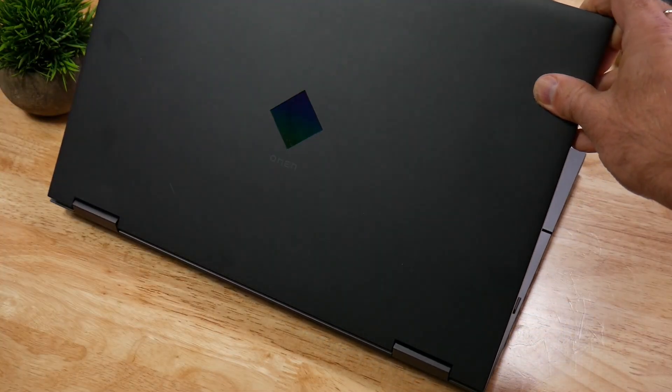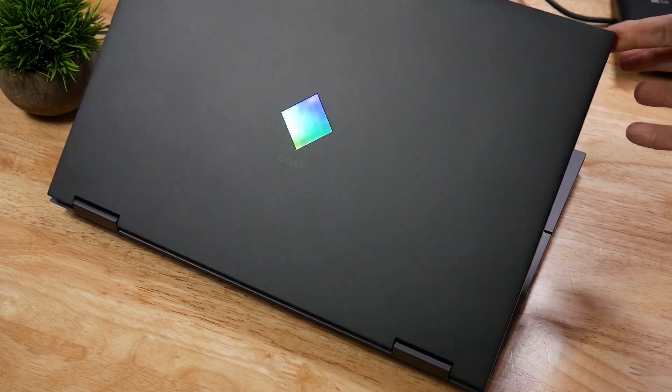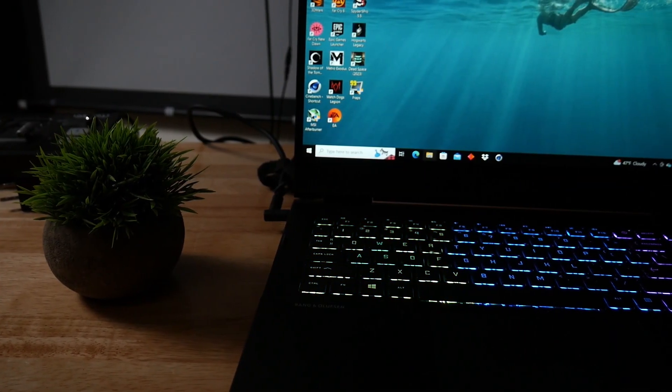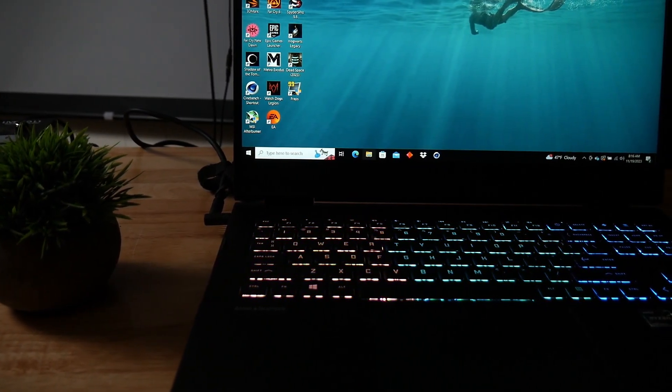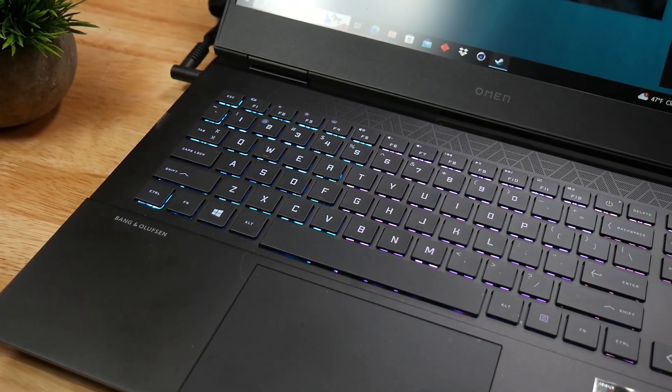I do quite like the look of it — there are no gaps at all. The panel unfortunately does have quite a bit of flex, and the hinges are not that stiff as the screen wobbles quite a bit, although it is stable in actual use. You also get a 4-zone RGB keyboard with a choice of 18 colours, and the keys have 1mm of key travel.